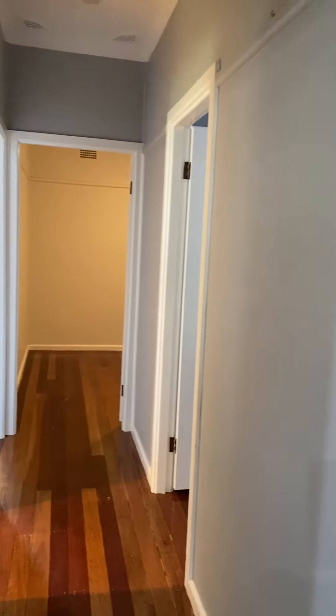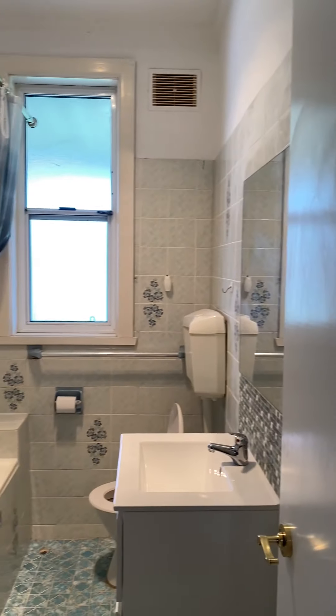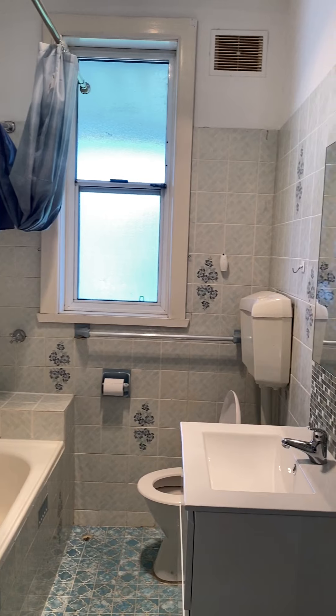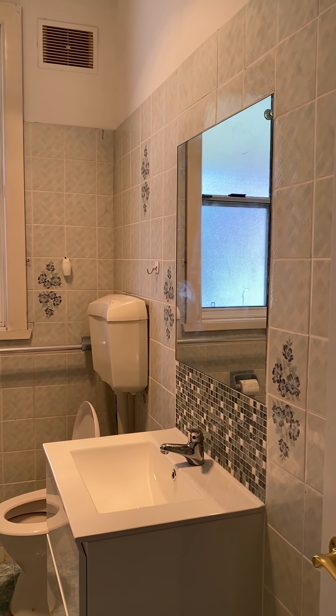Going now to the hallway on the left, we start off with the family bathroom that has a bath-shower combo, modern vanity, mirror, and toilet.